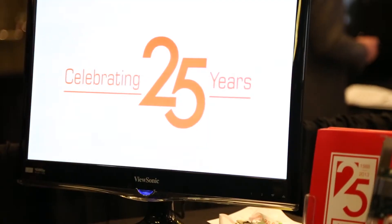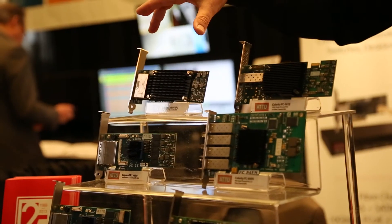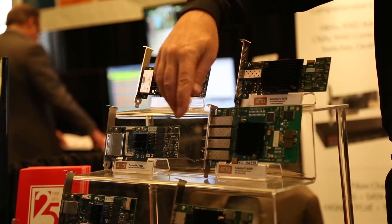Hi, I'm Wayne Arvidsson, Vice President of Marketing at Atto Technology. Welcome to our booth at SMPTE 2013. What we're showing here is our latest 16 gigabit fiber channel technology, our 12 gigabit SAS technology, and our 10 gigabit Ethernet. One of the hot topics at the show with the announcement from Apple about the new Mac Pro has been Thunderbolt.